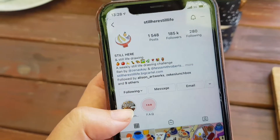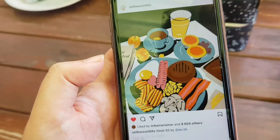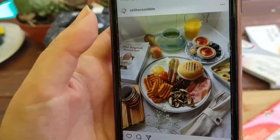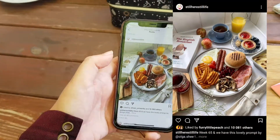Today we're going to be doing a still life prompt that is issued weekly by an Instagram page called Still Life Still Here. Here are some examples of what other people have done for this week's prompt, which is a photograph of a delicious plate of breakfast. I have attached the page's name in case you're interested.